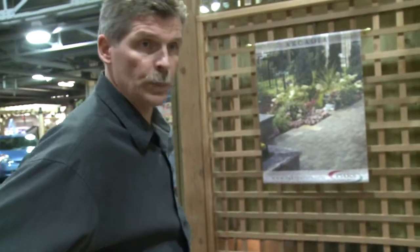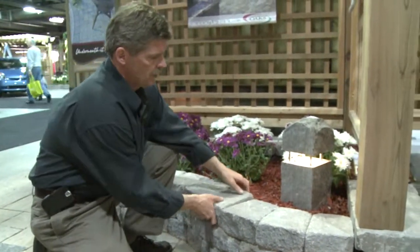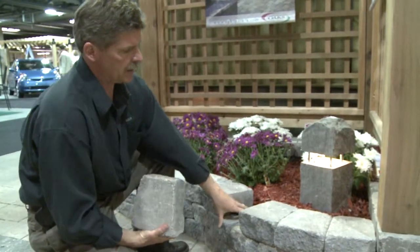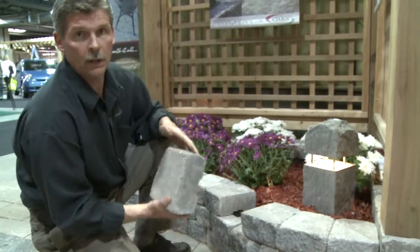We have a homeowner-friendly wall called Costello, and it's a two-piece system, very good for small spaces and very easily installed. This is not necessarily something that you need a professional for. There's a single coping unit. It does have a locking mechanism with the stone beneath, so you have the wall stone and a coping stone.